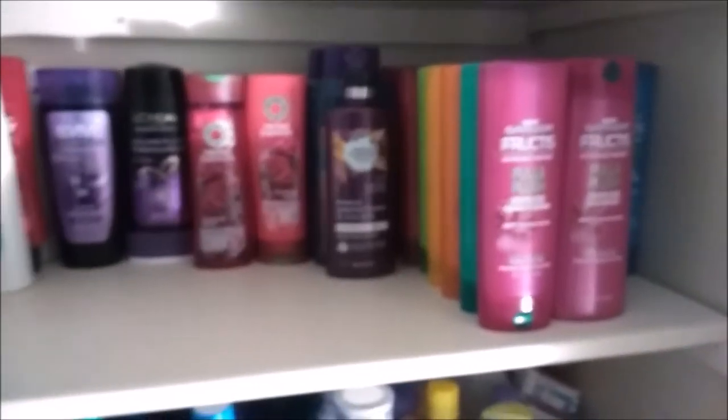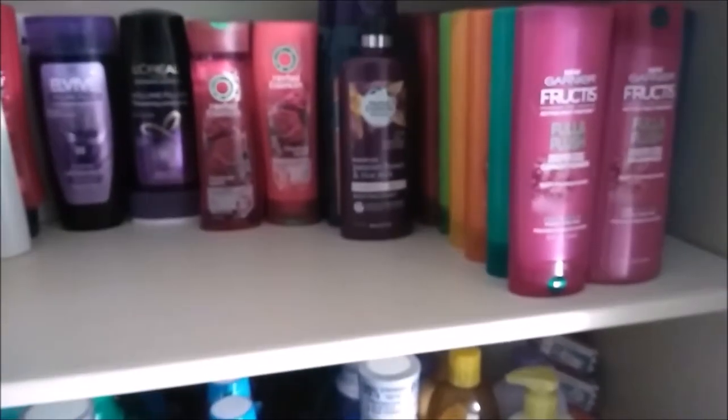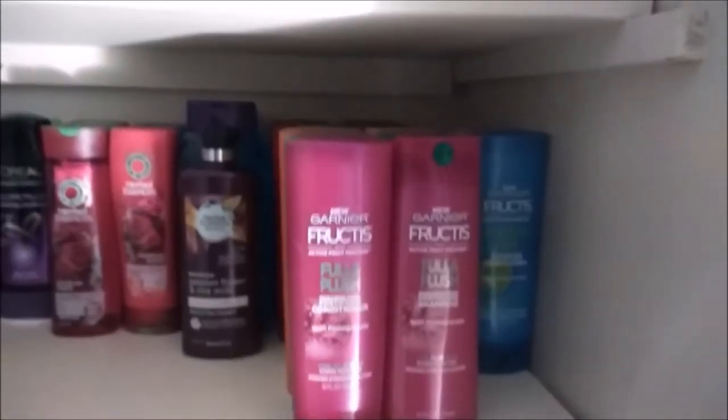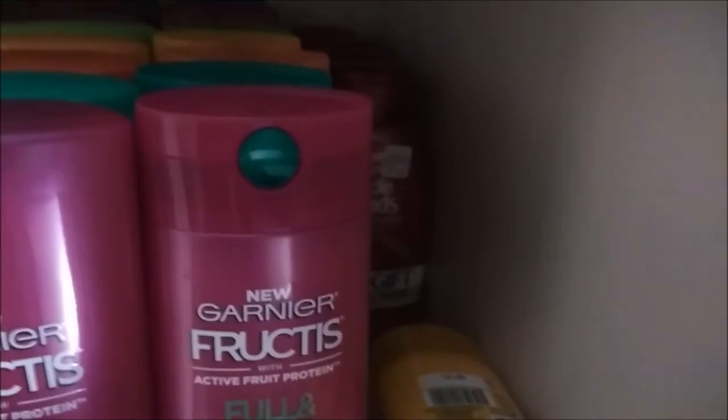This is my shampoo and conditioner section. I had so much more shampoo and conditioner, but I gave it away to someone who was sending things back to their home country, which was the Philippines. They got a lot of goodies from me a couple months ago. I donated a lot of my stuff to them. But this is what I have left: shampoo and conditioners — Garnier Fructis, some Whole Blends, a couple things of gel, Herbal Essences, L'Oreal, and Pantene in the back.